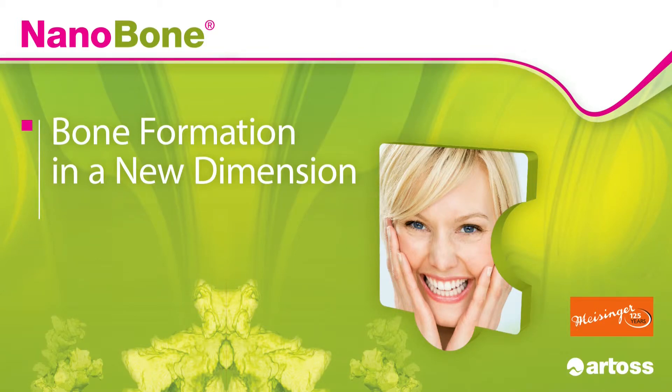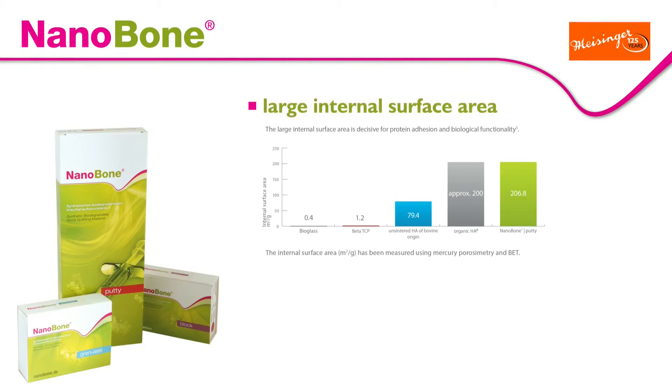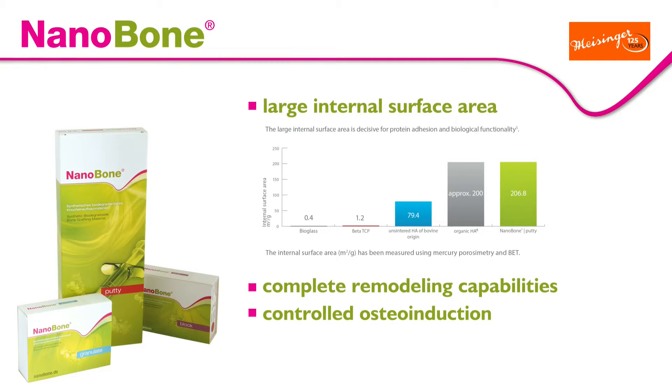Meisinger is making an addition to its extensive portfolio with Nanobone, the synthetic bone reconstruction material. Key features include a large inner surface area ranging up to 206 m², complete remodeling capabilities, controlled osteoinduction, as well as quick and easy handling.